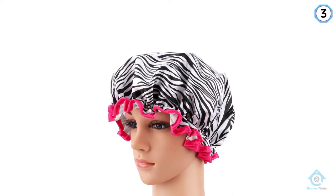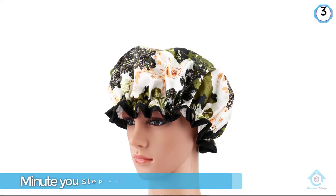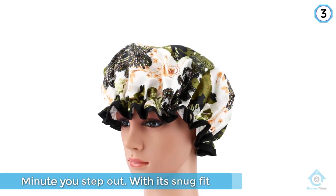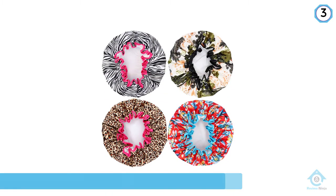Four different patterned shower caps will definitely meet your needs if you have trouble making choices. Vivid color caps light up your night after a tiring work day.